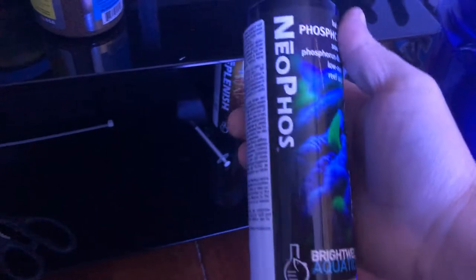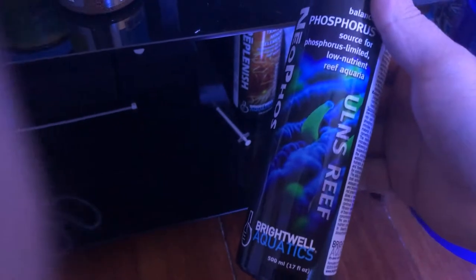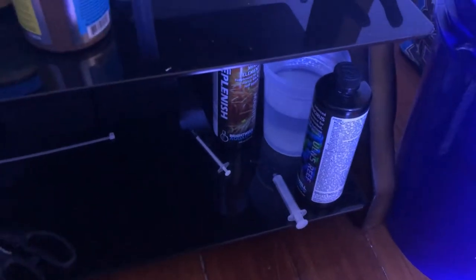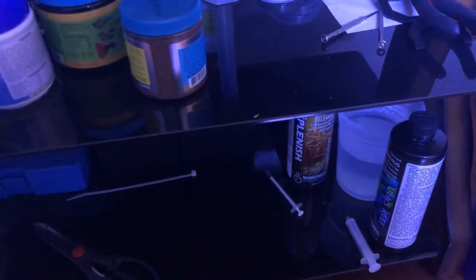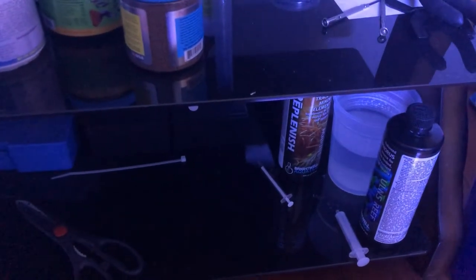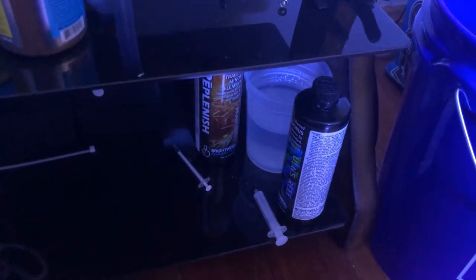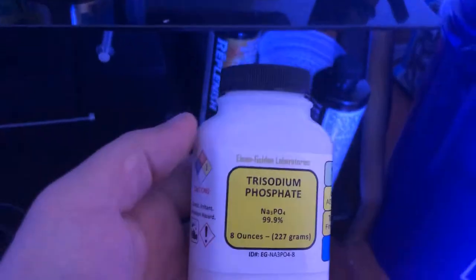I also bought some NeoFos from Brightwell. I ended up using an entire 500 ml bottle in a week because my lighting schedule was 12/12 — when the display lights turned off, my Kessil H380 turned on for 12 hours. That wasn't going to cut it — it's a $10 bottle and I'm not willing to spend $10 a week just to keep my phosphates up.